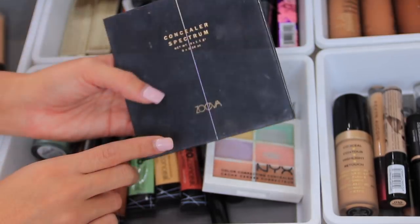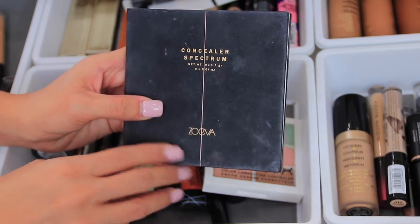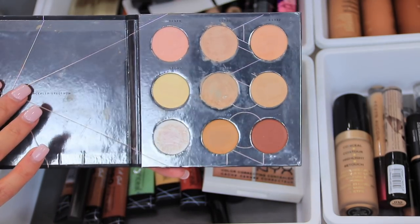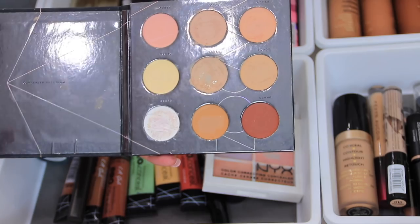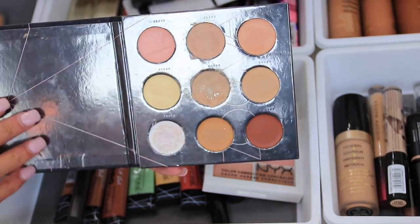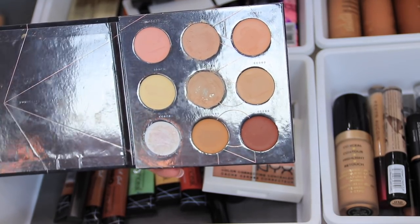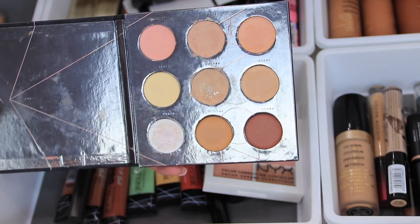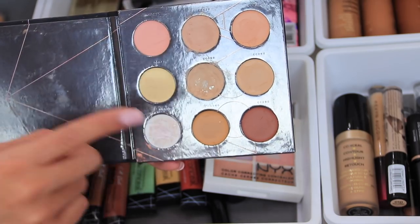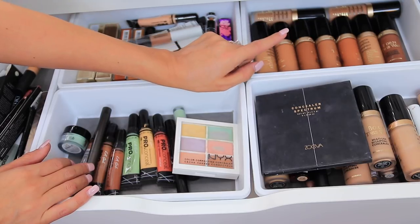The next one is the Concealer Spectrum Palette by Zoeva — you've probably seen this in my tutorials because it's one of my favorite concealer palettes. I really wish Zoeva was more easily accessible because I love their products. If you haven't tried Zoeva yet, you really need to — amazing eyeshadows, brushes, everything is just really good. I use these shades the most to carve out my brows. Concealer palettes like this I would definitely recommend.